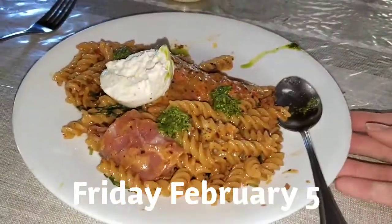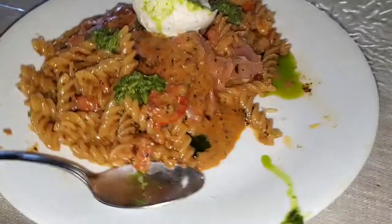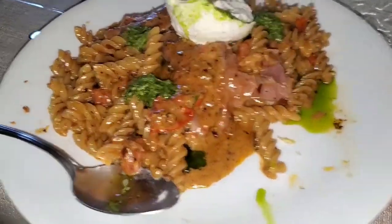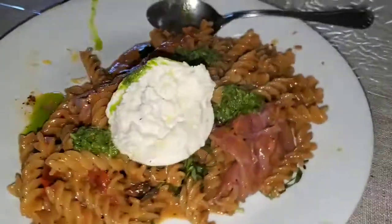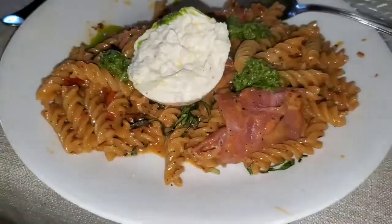I put tomatoes, onions, garlic, heavy cream, maple syrup, white wine, and that is pesto and burrata and prosciutto on top with basil.